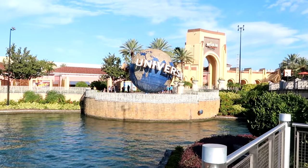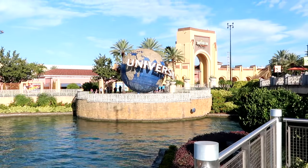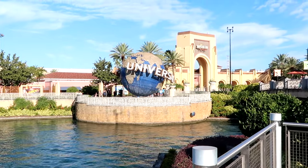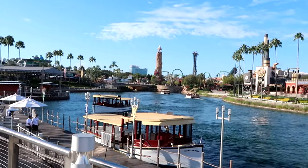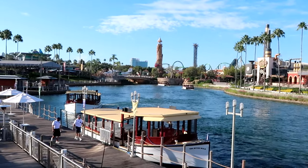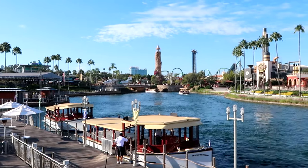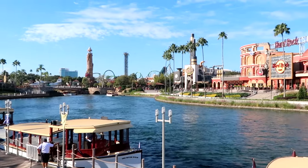Holy cow, look at the view here that we're dealing with at Universal CityWalk. They don't have the globe spinning at the moment but it's kind of stationary — you can get a really great picture. There's the archway to Universal Studios Florida, and right now it is about 8 a.m., so the parks are just about opening up. There are boats coming back and forth in the lagoon area bringing guests from the resorts to CityWalk, and it is such a beautiful morning.